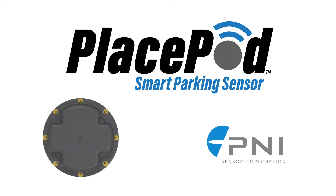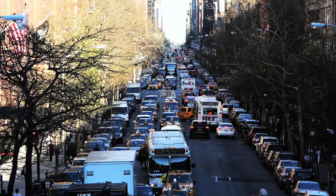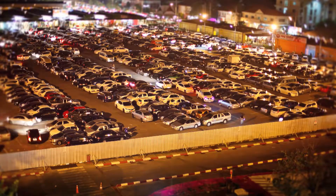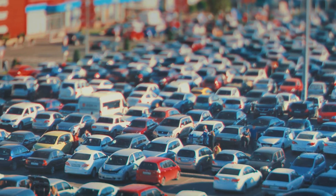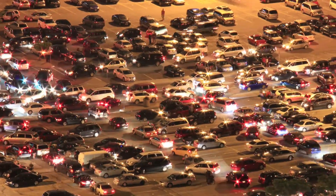P&I Sensor Corporation introduces the PlacePod Smart Parking Sensor. Research has shown that ongoing cruising for available parking spaces increases traffic congestion and carbon emissions and stifles economic opportunities for businesses. The biggest challenge to achieving smart parking is accurate and timely vehicle detection.